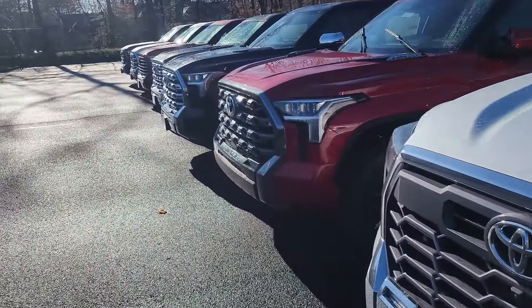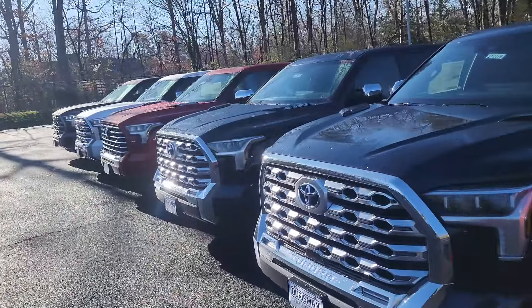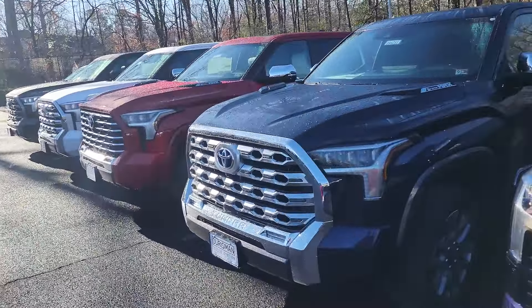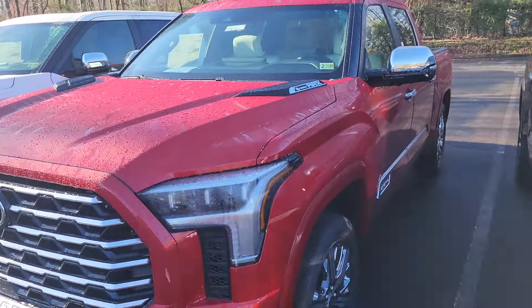Let's head on down here. Got another Supersonic Red — something you don't see very often. This is the i-Force Max, and this is the Capstone.